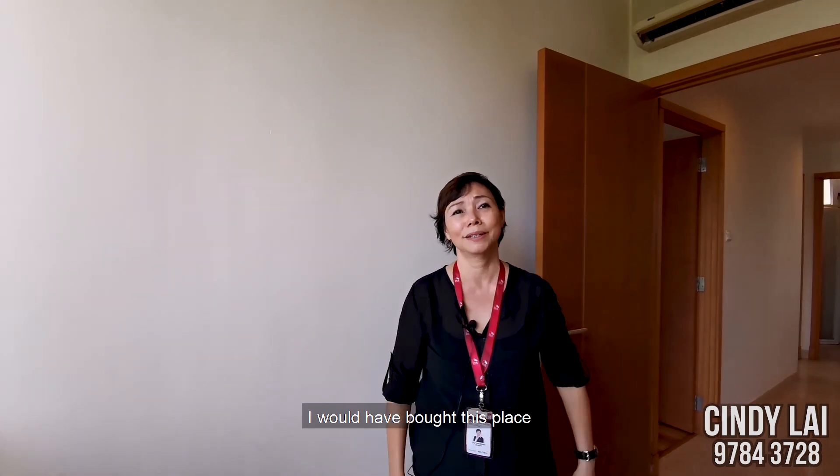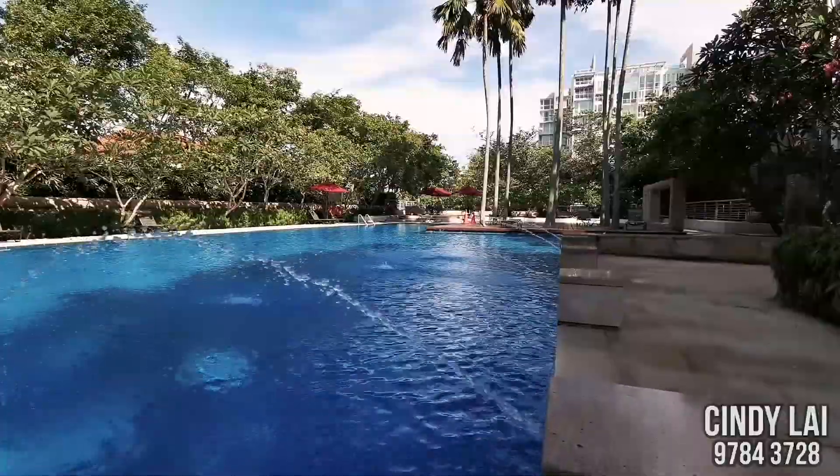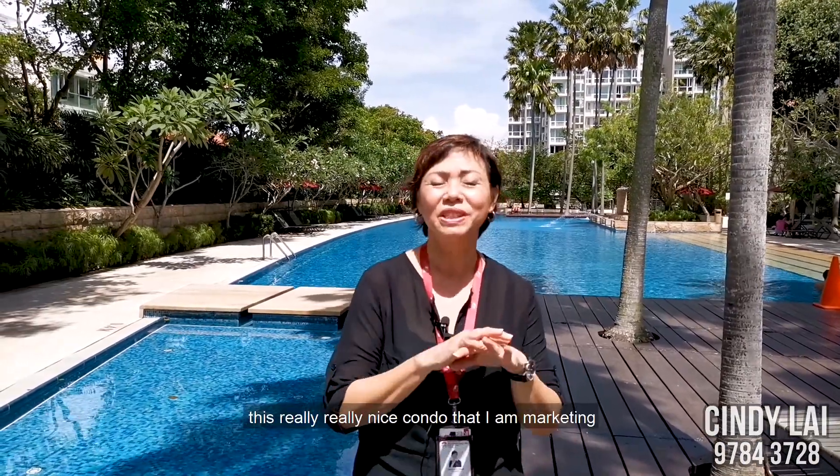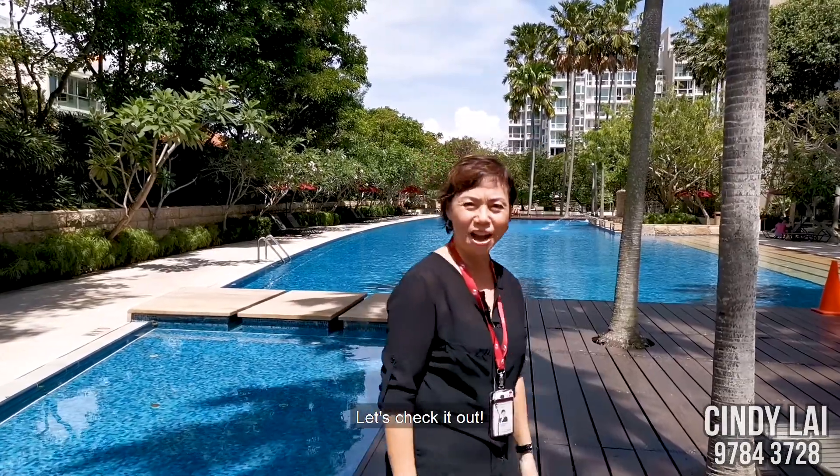If I had money, I would have bought this place. Hello, I'm Cindy Lai from ERA. I'm here at Changi Rise Condo today because I want to show you this really, really nice condo that I'm marketing. Let's check it out.